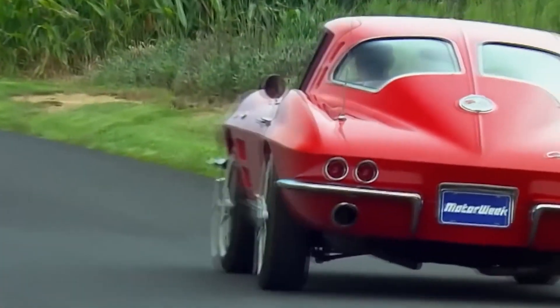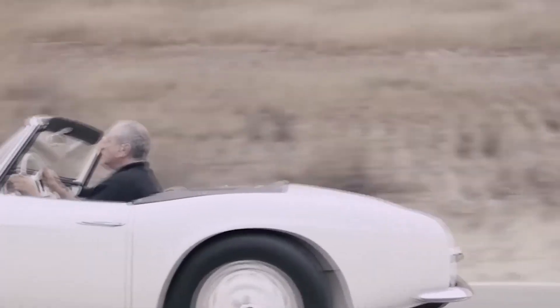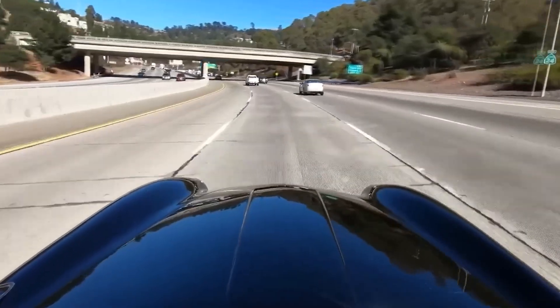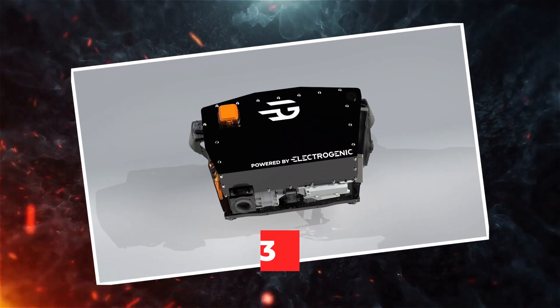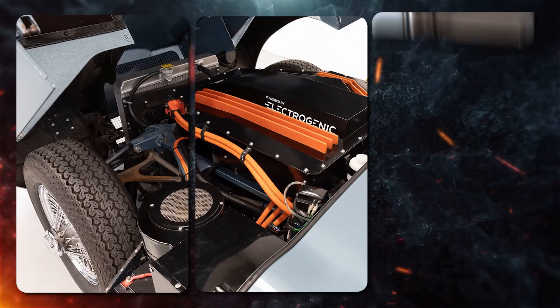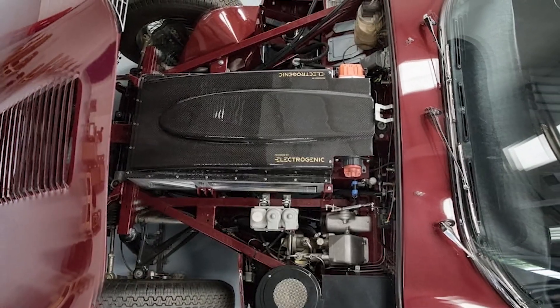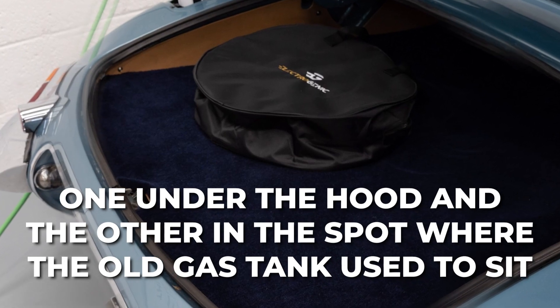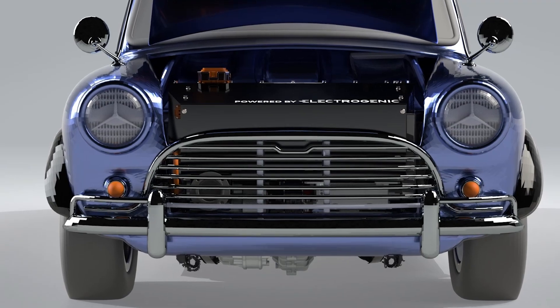From the outside, it exudes that irresistible 1960s charm and sophistication, just like one of the most stunning sports cars ever created. Underneath that classic exterior lies a powertrain that's as reliable and hassle-free as a Tesla's. The Electrogenic E-Type swaps the original 3.8-liter triple-carb straight-six engine for an electric motor snuggled in the transmission tunnel, plus two battery packs — one under the hood and the other where the old gas tank used to sit.